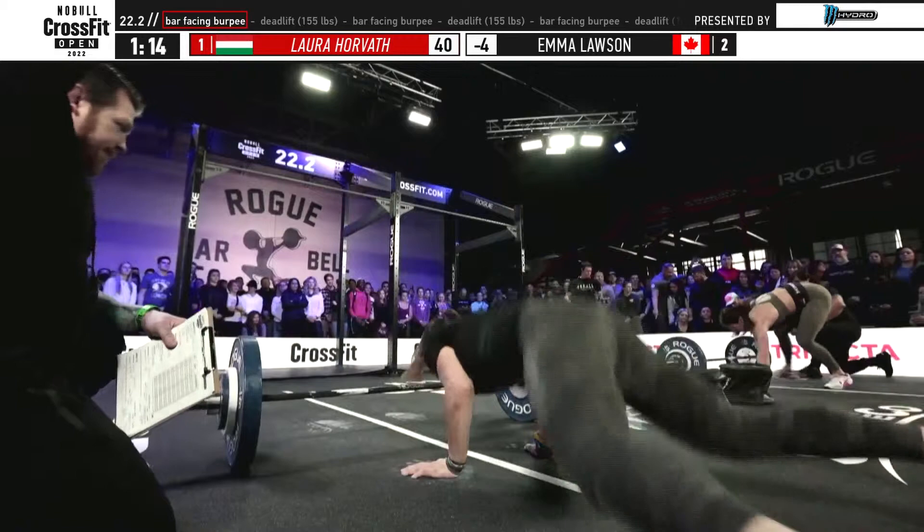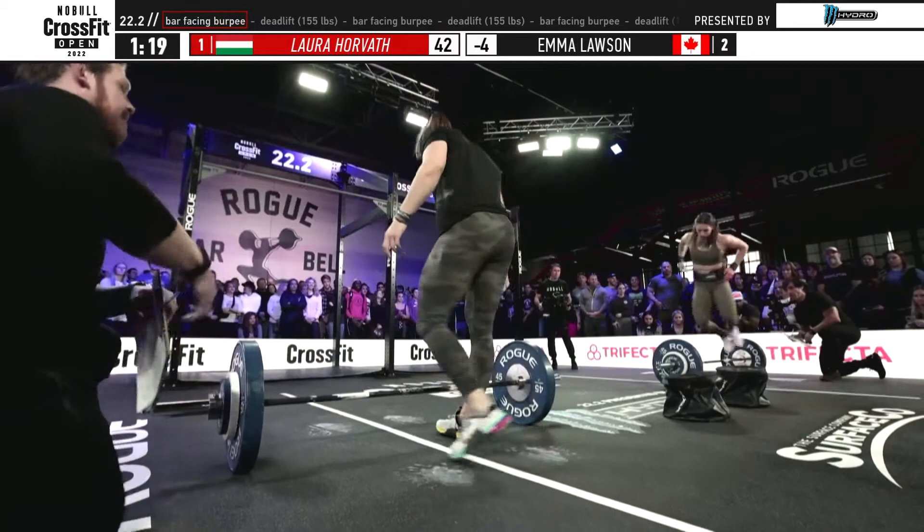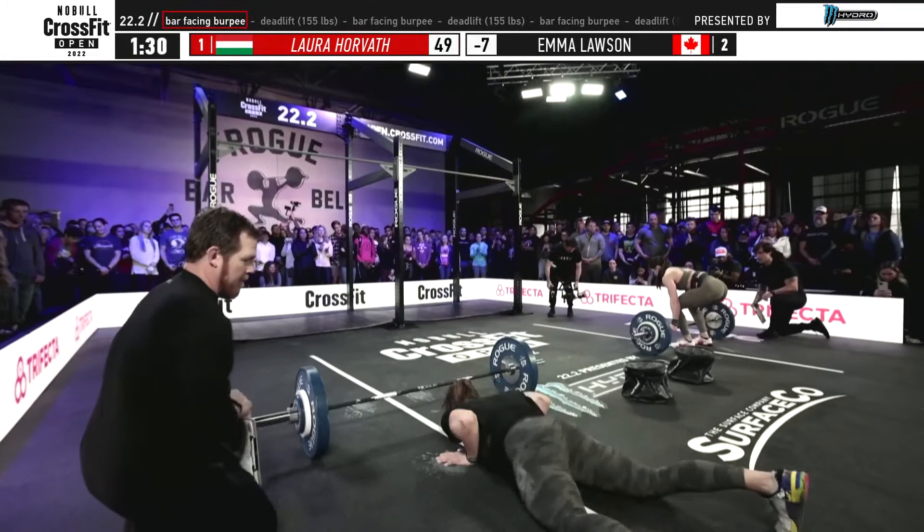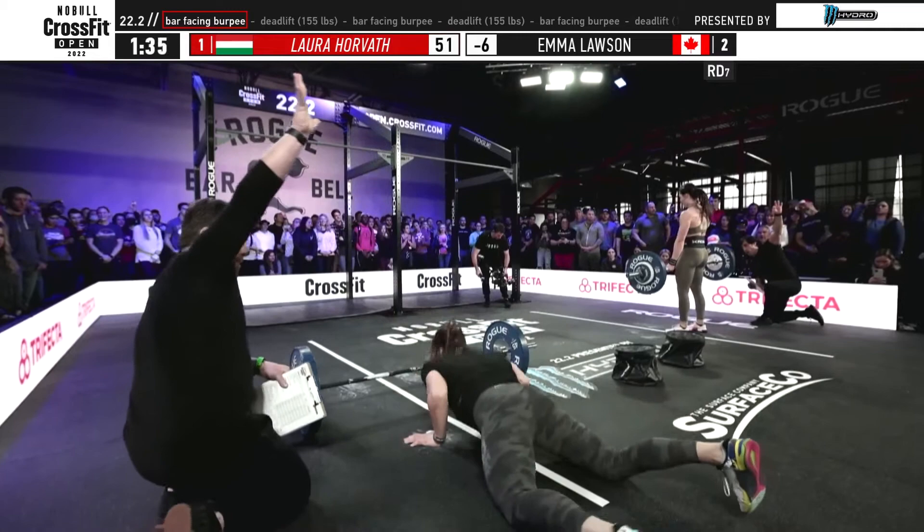Then we get to the round of eight, so this gets heavy and hard in a hurry. Don't waste time too early with the smaller reps. Round seven is really where this event starts to take shape, and that's right where Laura Horvath is — her round of seven bar-facing burpees. Emma Lawson is on her deadlifts in round number seven, and Laura Horvath continues to attack this workout.